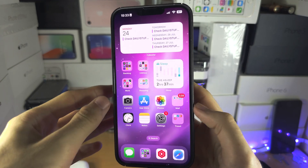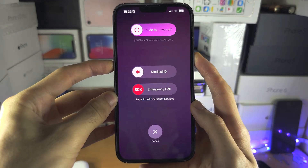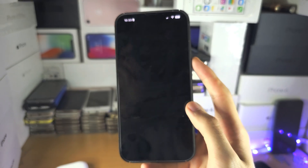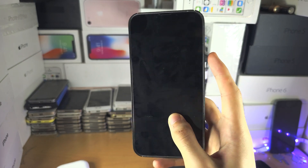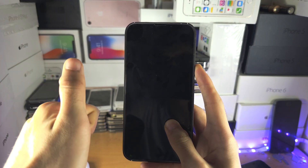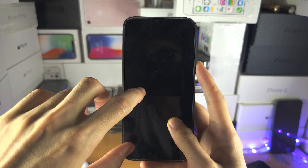If that does not help, press the power button and volume down together. When you see the screen, release, then turn off the iPhone. Wait 20 seconds, then press power to turn back on. If that solves the problem, great.